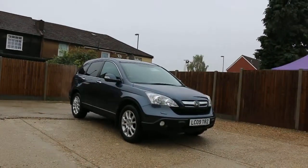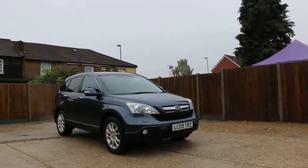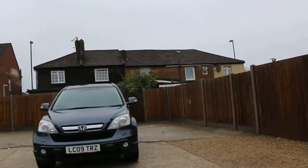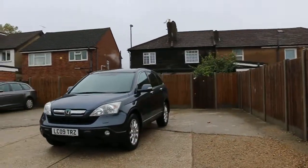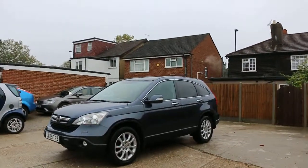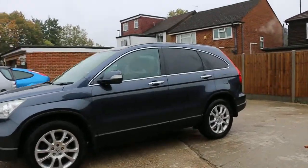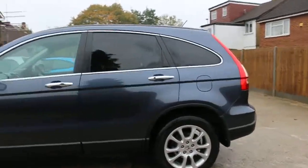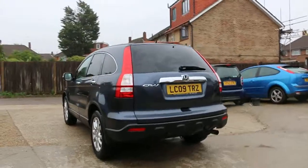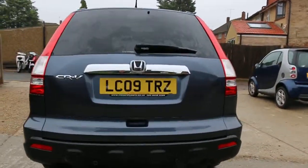Now available at McCarthy Cars: Honda CR-V 09 plate, 2009, metallic gray. The car has front headlight washers, front fog lights, front parking sensors, panoramic glass roof, heated rear glass, rear parking sensors, and a reversing camera.